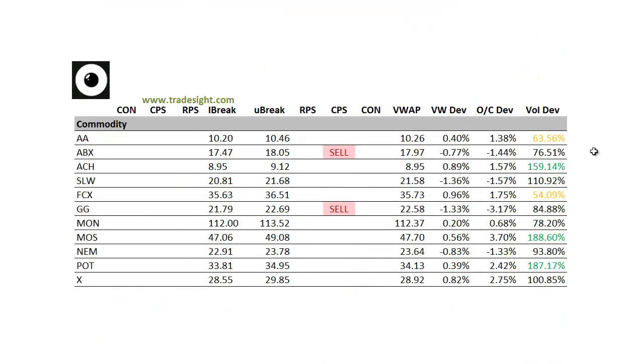And finally, moving on to the commodities, pretty good weakness in most of the commodities, especially the metals. ABX has a downside CPS condition, and so does GG. GG is also 3% below the day's open. Some of the agricultural names are actually having strong days. Potash POT is 2.5% above the day's open with a volume bump. And Mosaic MOS is 3.75% above the day's open, also with a volume bump. So this is going to have a real nice candle on the daily chart.